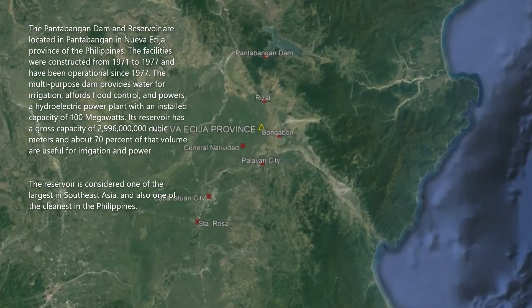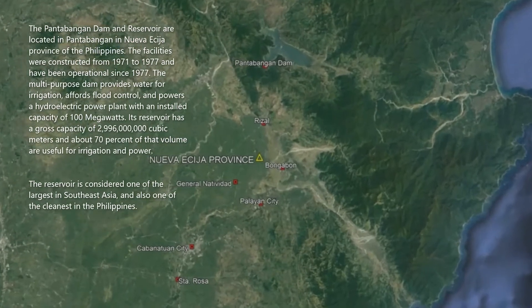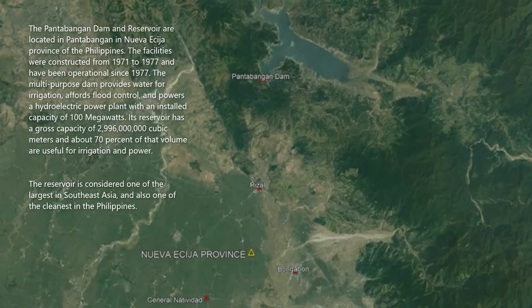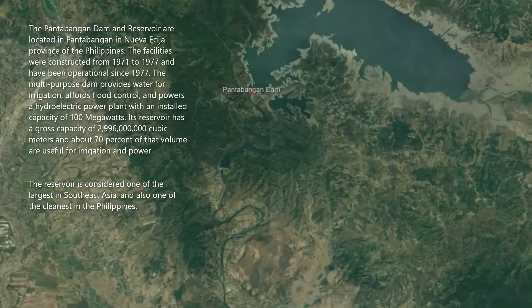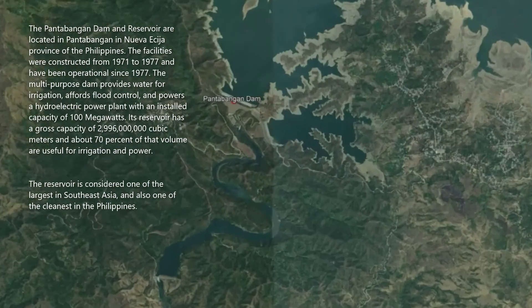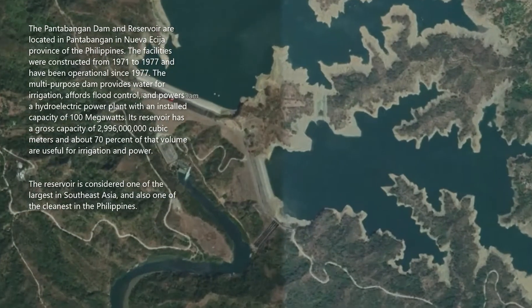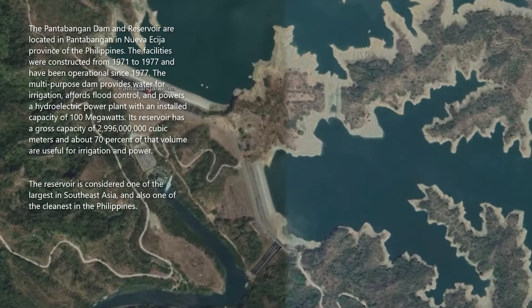The Pantabangan Dam and Reservoir are located in Pantabangan, Nueva Ecija Province of the Philippines. The facilities were constructed from 1971 to 1977 and have been operational since 1977. The multi-purpose dam provides water for irrigation, affords flood control, and powers a hydroelectric power plant with an installed capacity of 100 megawatts.